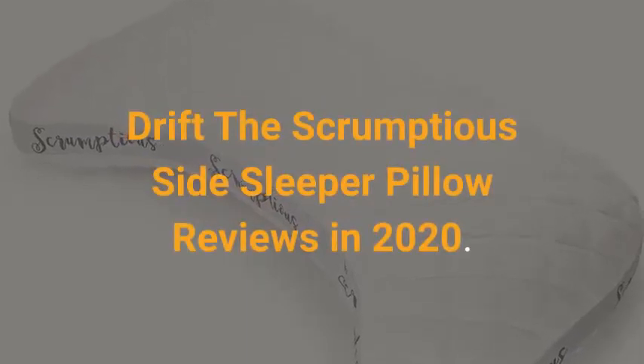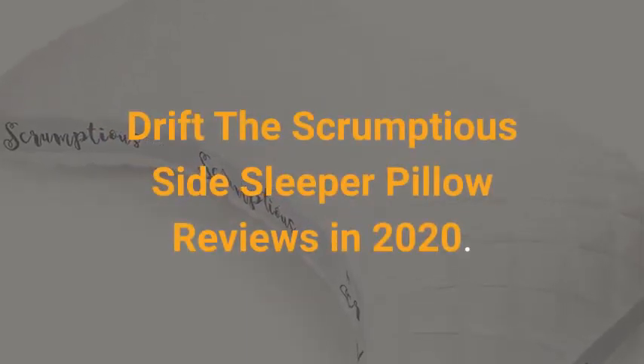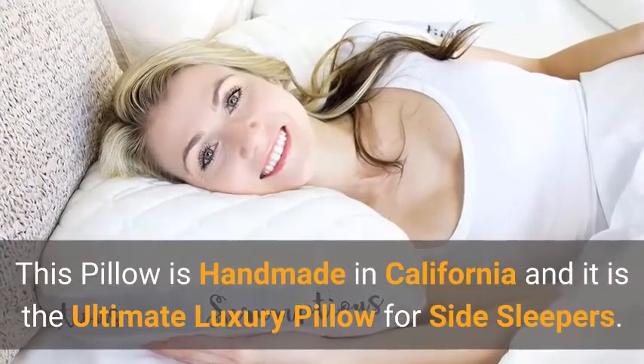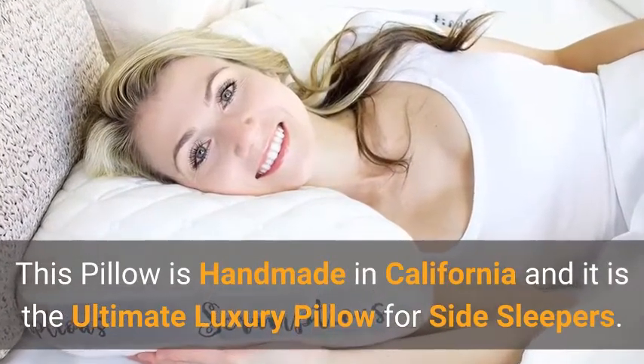Drift the Scrumptious Side Sleeper Pillow Reviews in 2020. This pillow is handmade in California and it is the ultimate luxury pillow for side sleepers.